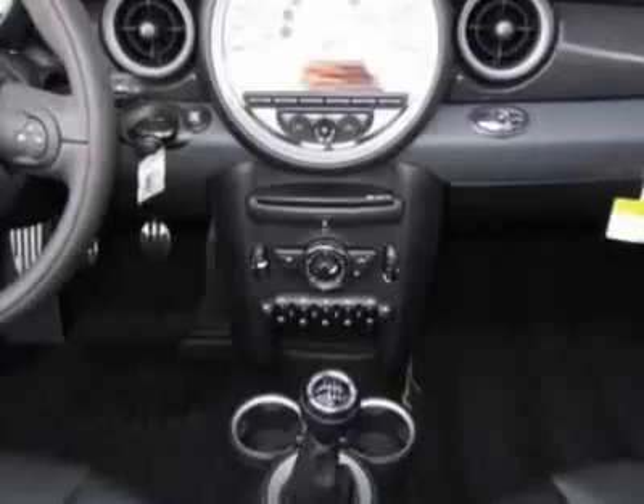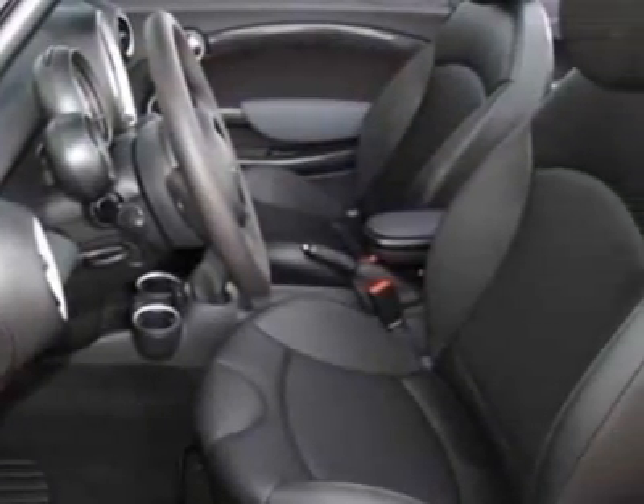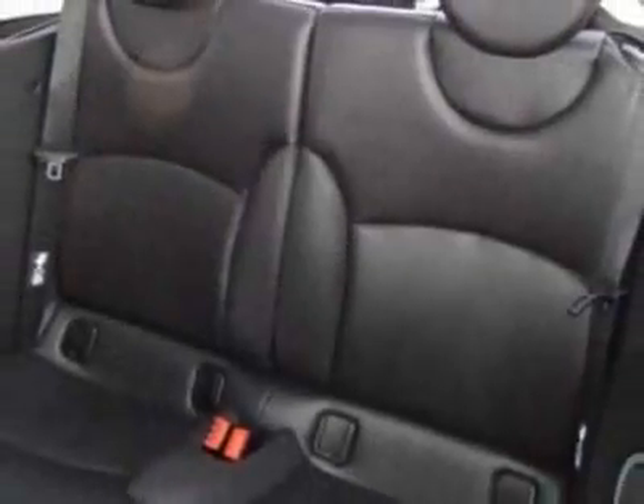Additional options for this vehicle include the center armrest, heated front seats, Bluetooth and USB iPod adapter, chilly red and the carbon black leatherette seat trim.